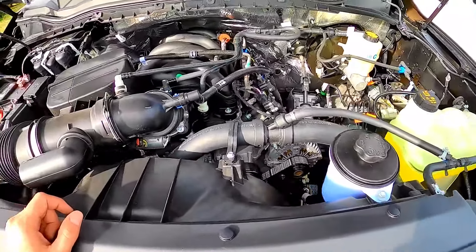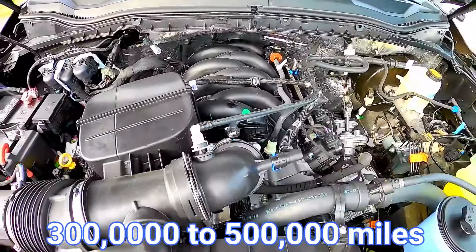With proper maintenance, the engine can last from 300,000 to 500,000 miles.